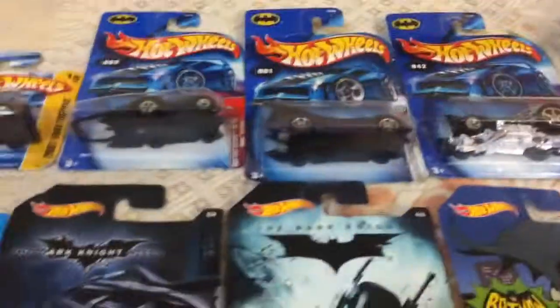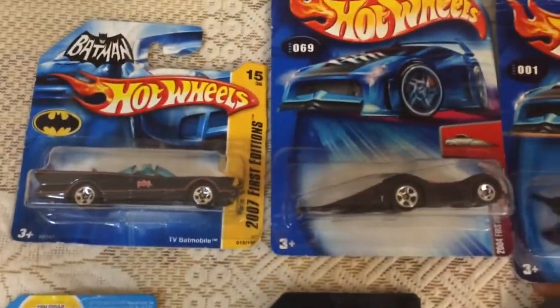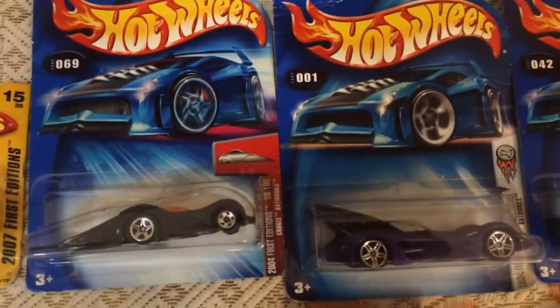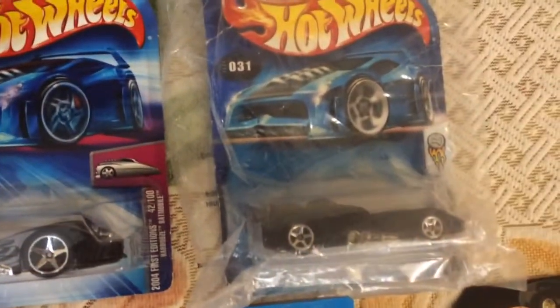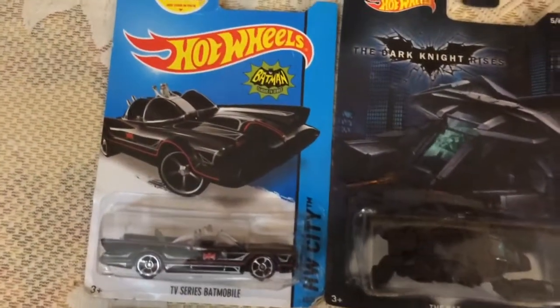Now I'm going to show you first editions. This is a UK edition 2007 short card batmobile cruise, 2004 first edition, affinity first edition, that movie hard nose, and Batman that movie first editions. This is the 75th anniversary.